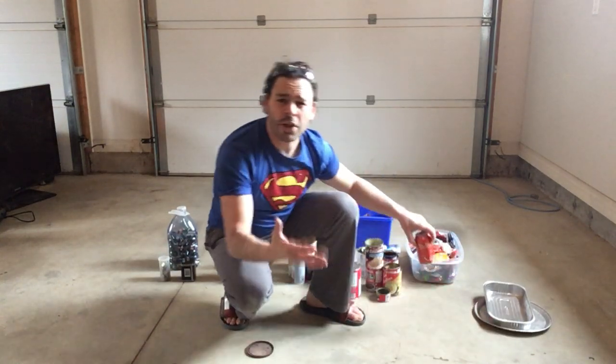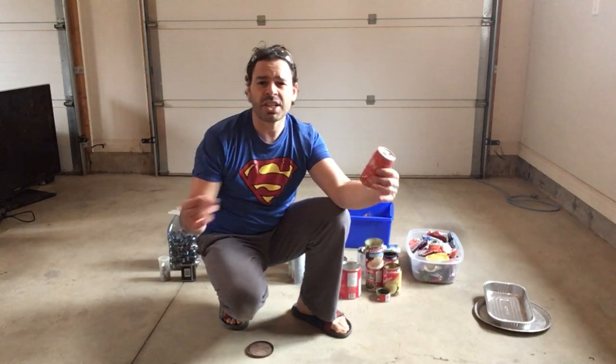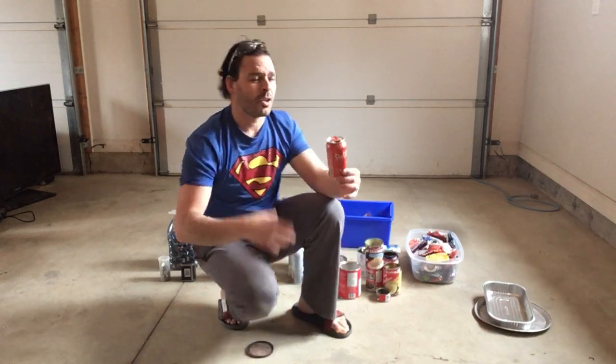Pop cans are another common item. Sometimes you'll find bags of them on garbage days, and sometimes people collect them for different charities. Right now aluminum pop cans are at an all-time high price — currently in London, Ontario they're $1.12 a pound, which is amazing. Two years ago they were only going for about 45 to 60 cents a pound, so a huge increase.